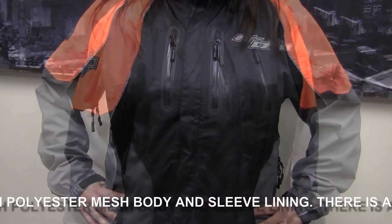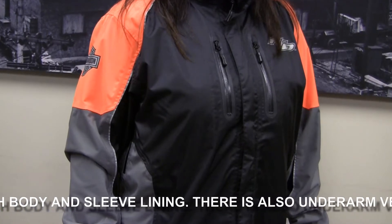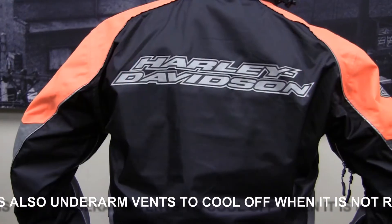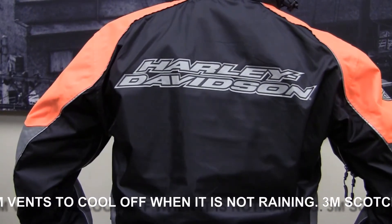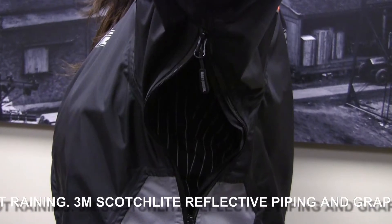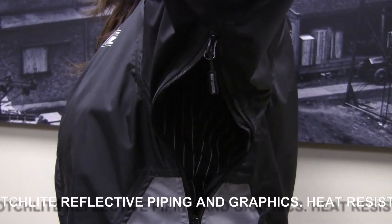Waterproof, 100% nylon with polyester mesh body and sleeves. There's a pant lining. Under Armour zipper vents are amazing and will keep you comfortable when the rain stops. The pants have a heat-resistant shield on the lower inner legs, and 3M Scotchlight reflective material on the piping and graphics.